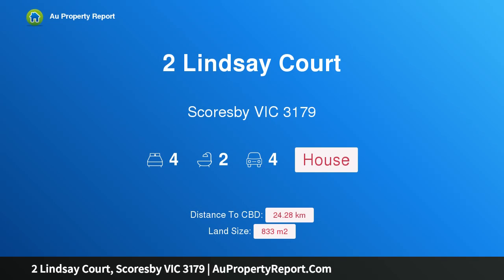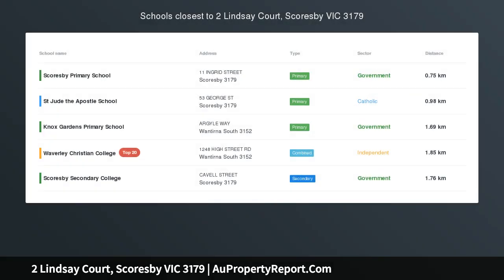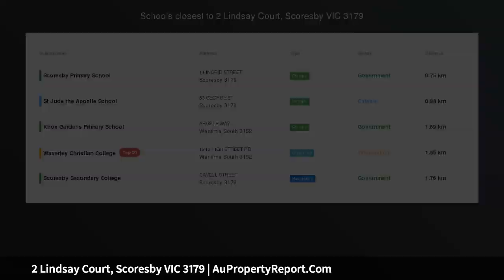Hi, I am glad to introduce Property 2 Lindsay Court, Scoresby Victoria 3179, a desirable classic hatch.